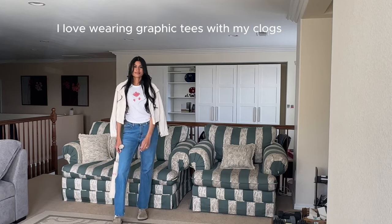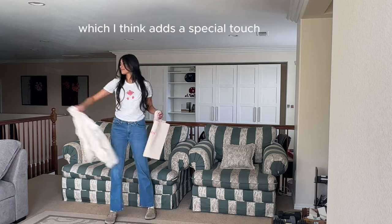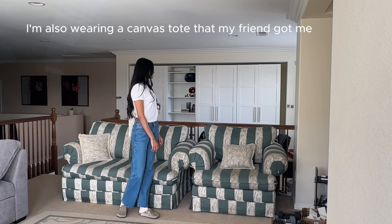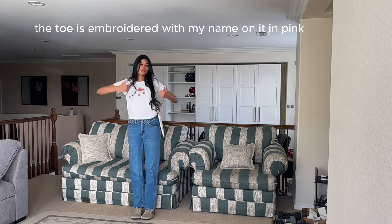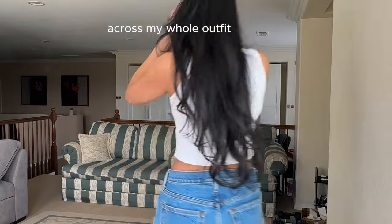I love wearing graphic tees with my clogs. This one's from Abercrombie and the details on it are textured, which I think adds a special touch — the basket that the strawberries are in is embroidered, not printed. I'm also wearing a canvas tote that my friend got me that matches the off-white shade of my socks. The tote is embroidered with my name on it in pink and I love matching colors in a subtle way across my whole outfit.